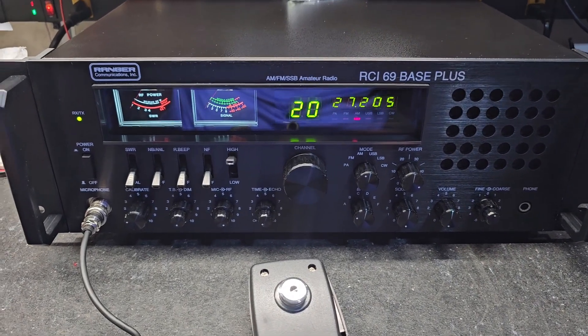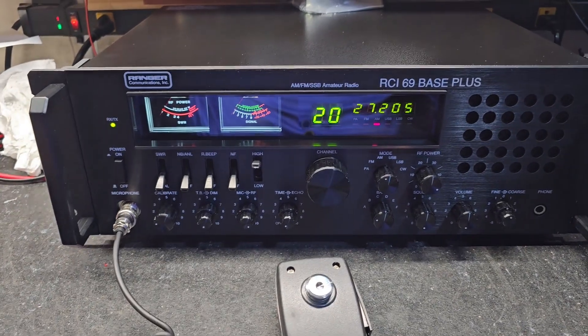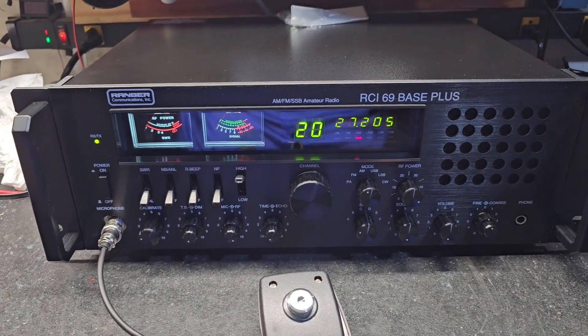Anyways, this is for Richard in Idaho. Richard, we got you all fixed up here. The first truckerized RCI 69 Base Plus.